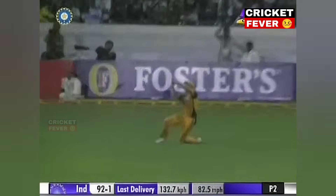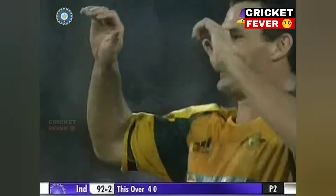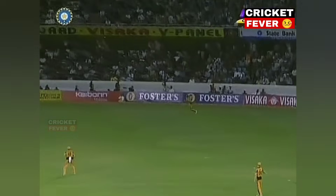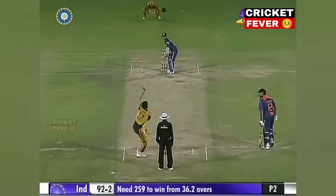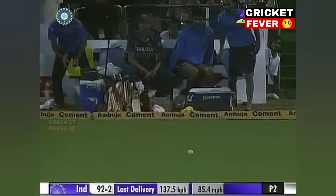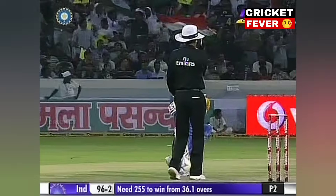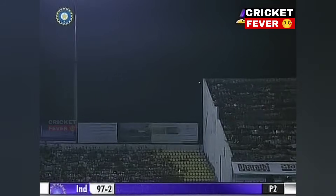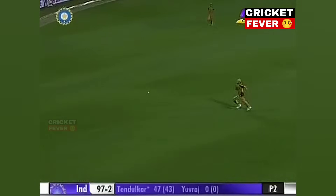Oh he's got that over the top. Taken. He's gone. Hilfenhaus has got the catch. And McCly has taken it a little bit squarer than he would have liked. And Hilfenhaus, not right back on the boundary. They're not frightened of that. Back at the ball in short. A beautiful clash from Tendulkar. Oh that is in the air. It hasn't come off the meat of the blade. But it has carried it out of harm's way.